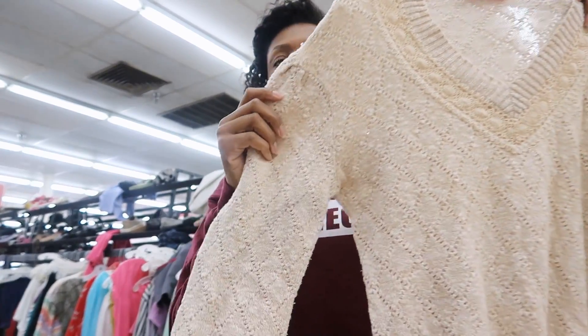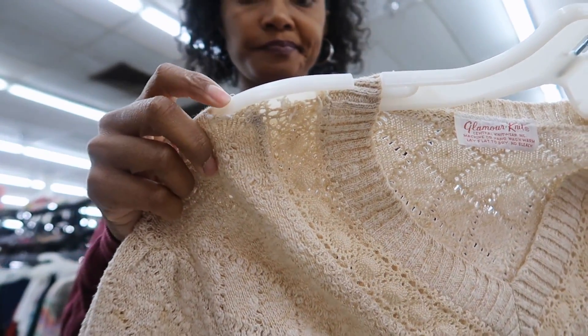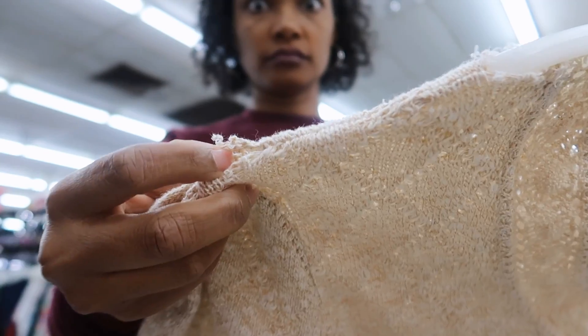Okay, here's another cream sweater — I'm obviously into cream right now, I guess. Poor thing, the hanger went right through it, but it's right at the seam so I could just sew that right back together.